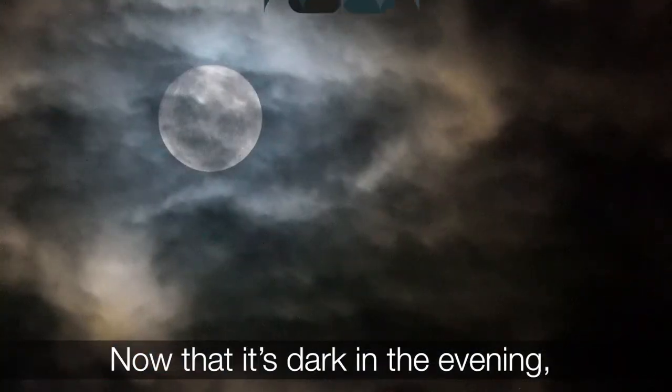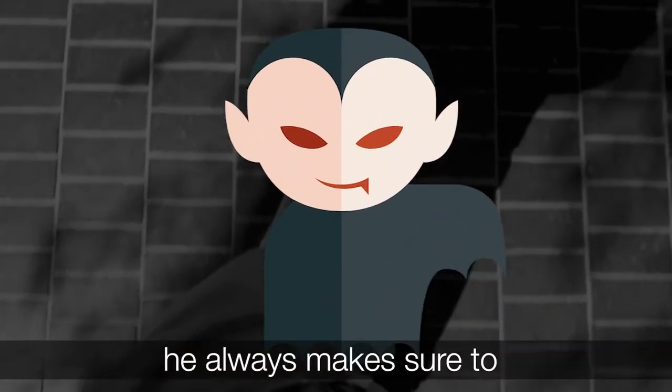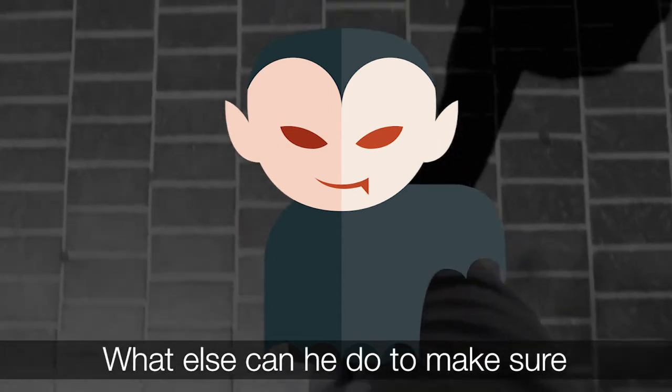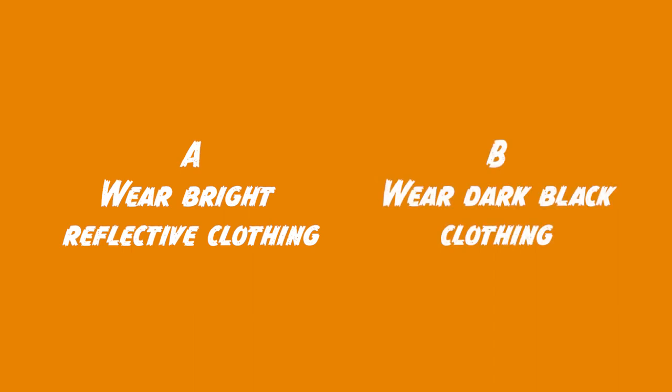Now that it's dark in the evening, Vampire wants to go for a walk. When he's out on the streets, he always makes sure to follow the green cross code. But what else can he do to make sure he is safer when it is dark out? A) wear bright reflective clothing, or B) wear dark black clothing?